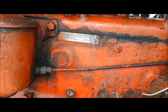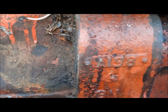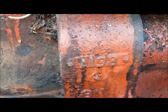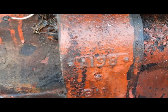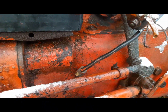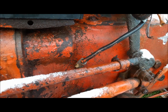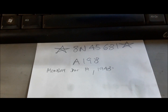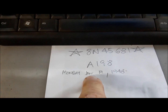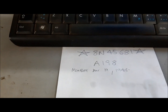We'll go in and I'll show you on the chart how to figure out what that all means. The casting date of the engine is A198 — A being January the 19th of 1948. I did a fast search on Google and found out that January the 19th, 1948 was a Monday. So that's when that block was cast.